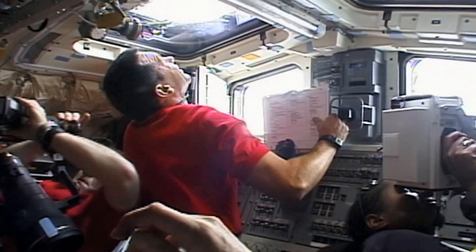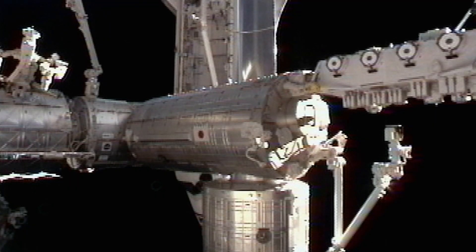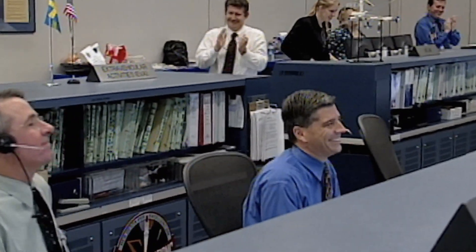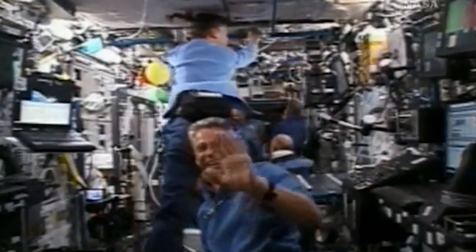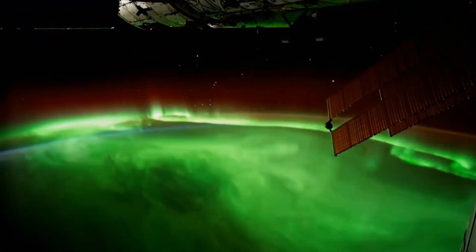Slowly, the station repositions. The shuttle's maneuvering is right on the money. By the next day, NASA has the station's attitude control back online. Now the crew can enjoy the positive side of a solar storm: the Aurora Borealis.